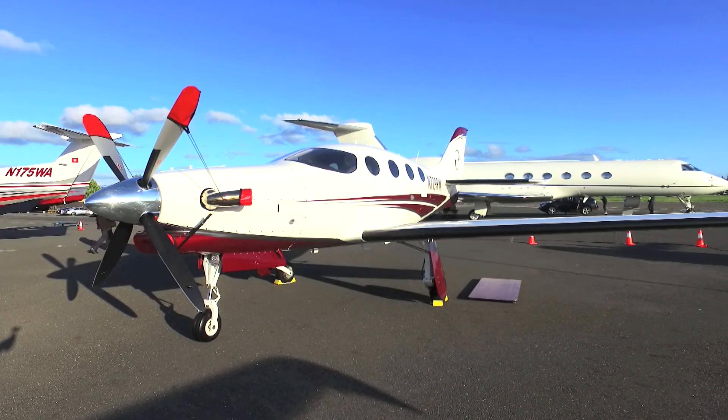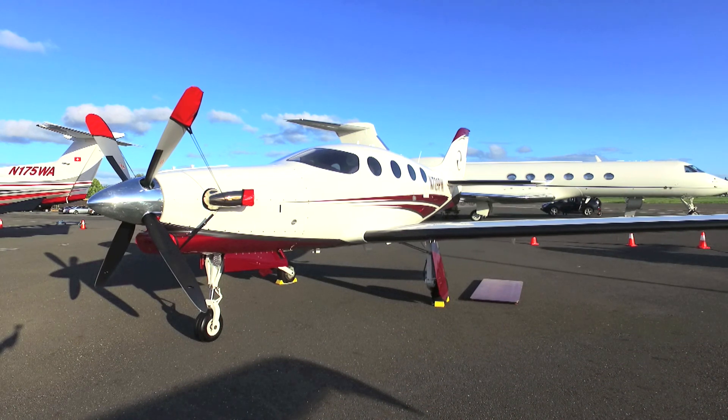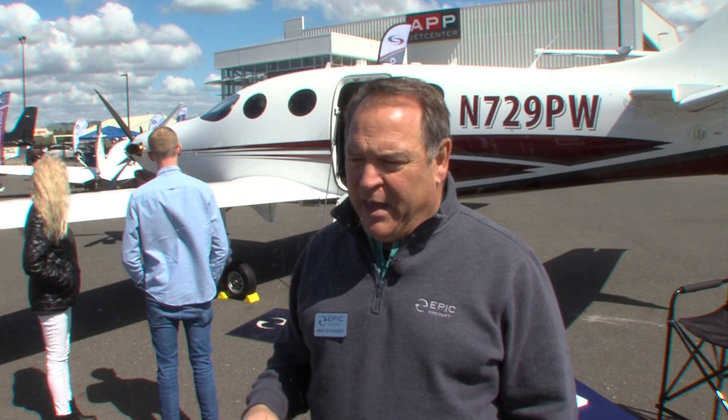It's a game changer. We've researched all the IFR flights in the United States and the average across all IFR flights in this category shows we outperform everything up through the small turbojet aircraft.